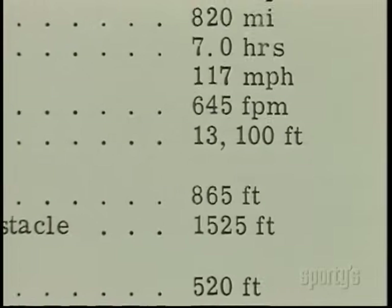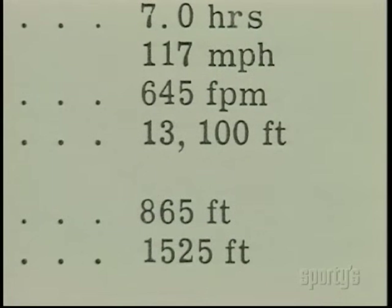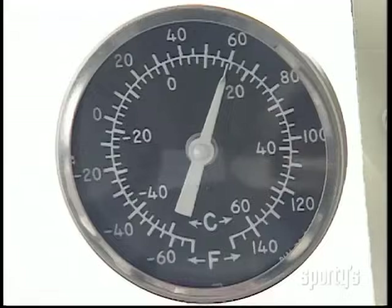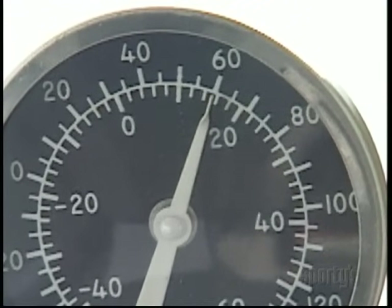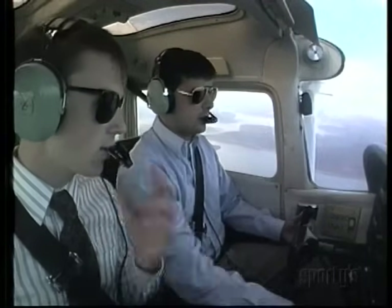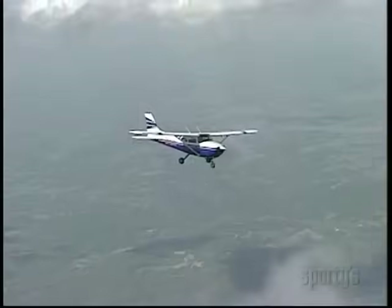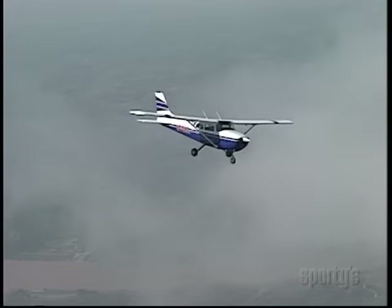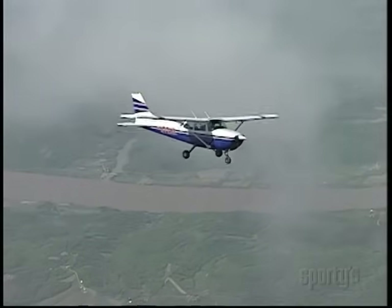Look at it this way. The service ceiling, as published, is the highest density altitude to which the airplane will climb. If the temperature at 10,000 feet is 20 degrees C above standard — not unlikely in the summer and fall — the density altitude is very close to the service ceiling of an airplane like a Skyhawk or a Warrior. Before doing any mountain flying, best compare the forecast temperature aloft with standard and know in advance what performance should be available.